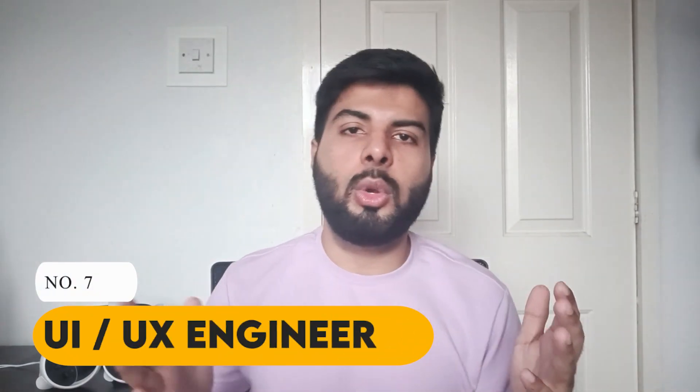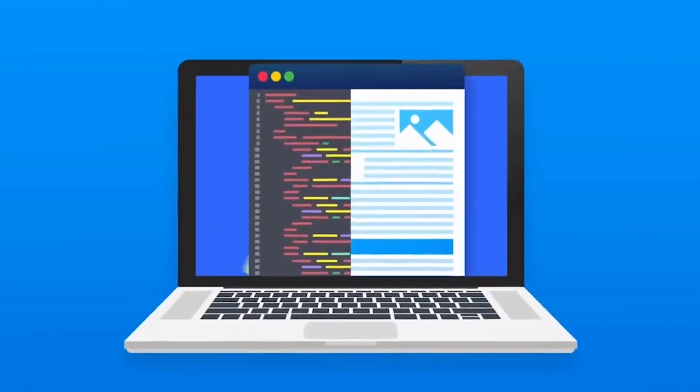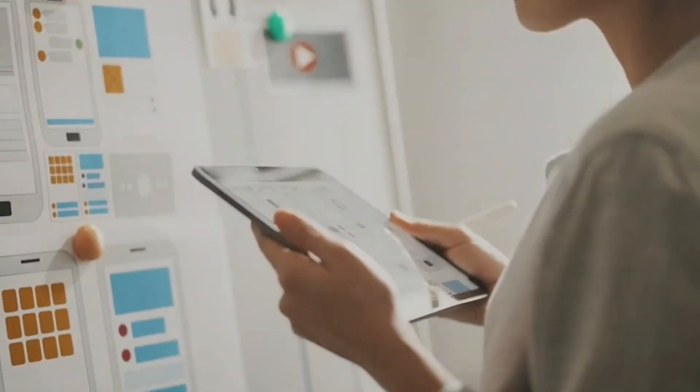At number seven is a UI/UX engineer. UI and UX stands for User Interface and User Experience. Since we are living in a digital era where we use mobile phones for literally everything — ordering groceries, booking a taxi, or a doctor's appointment — it is the job of a UI/UX designer to make sure the look and feel of the app is user-friendly. The look and feel of apps like WhatsApp or Instagram is decided by UI/UX engineers.